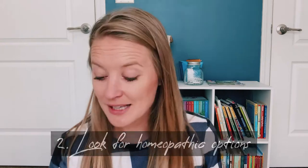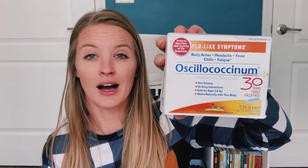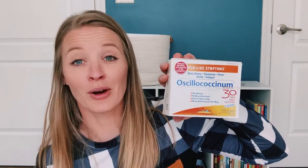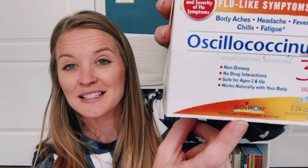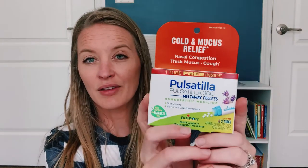Tip number two is to look for homeopathic options. I am quite sure you guys have seen or heard of this — do not ask me how to pronounce it. I have looked up the pronunciation a handful of times and I never get it right. This company — Boiron, I assume that is how you pronounce it — has this, but they also have a ton of other things. I went on their website because I am trying to build up our supply and stock, and they actually have a ton of stuff. They have this cold and mucus relief.